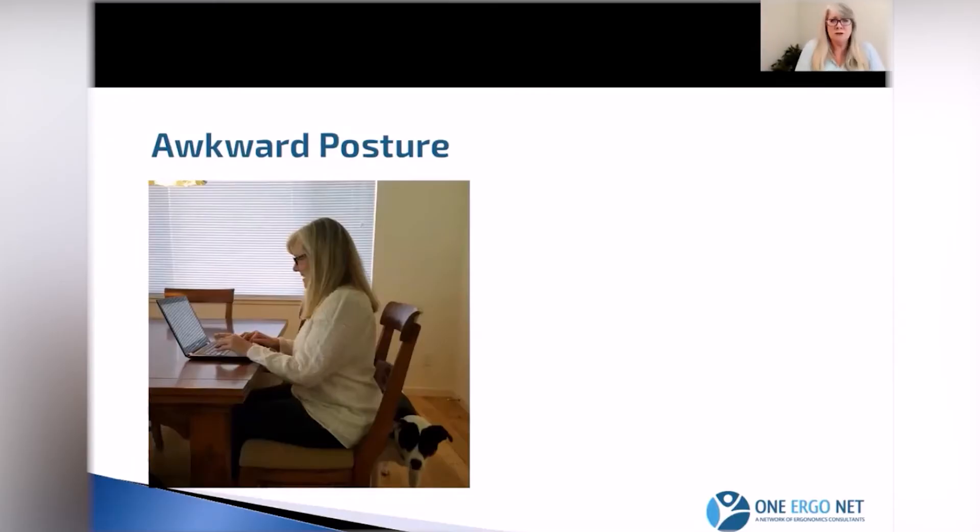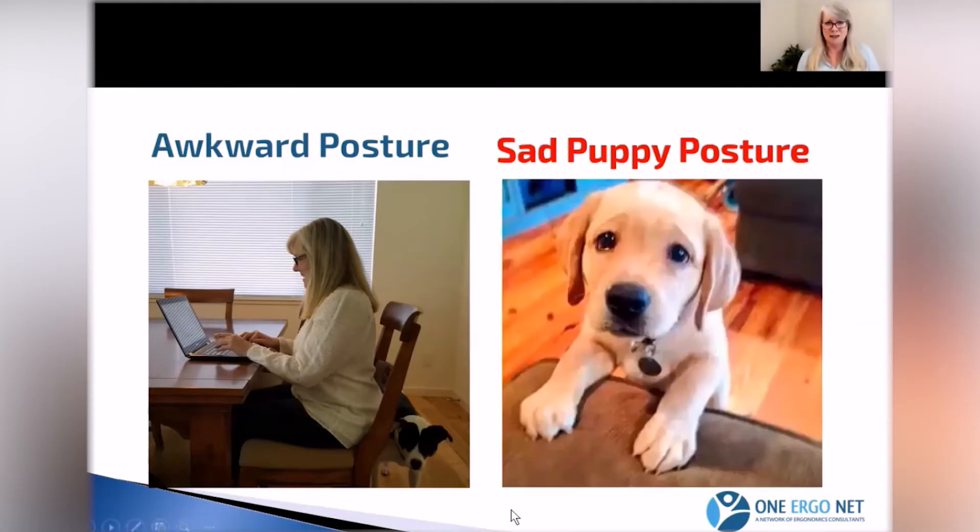Let me show you. People tend to start reaching up and hunching forward and dropping their head down in this awkward position. The general ergo guideline is not to work in an awkward position for more than a total of two hours over the course of the workday. If you're working with a laptop, you're probably in that position for more than two hours a day, and it becomes fatiguing. That's why I call it the 'sad puppy posture' — your arms are hunched, your head is dropping forward, and you'll feel pretty sad if you're there for more than two hours a day.